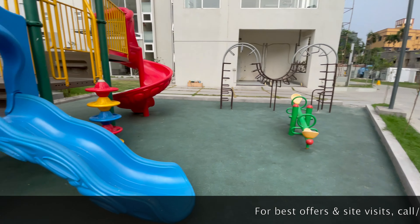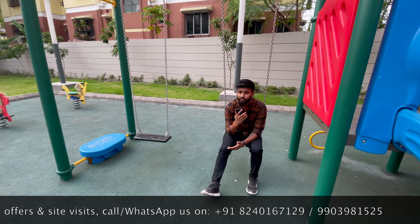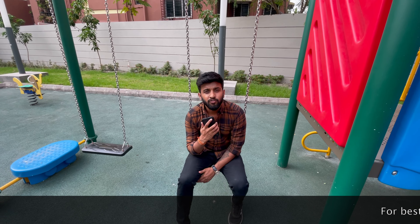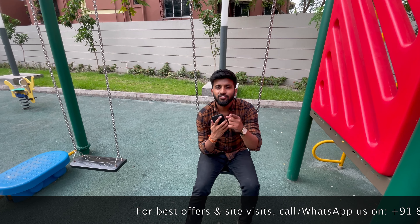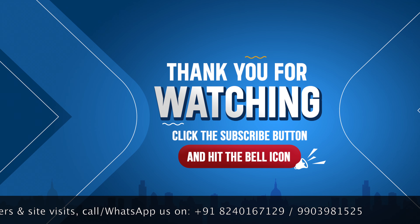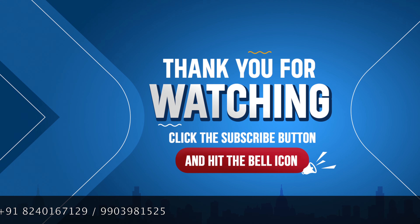Hopefully you enjoyed this video. If you liked it, please like and comment. If you have a property you want to sell, you can call us and tell us the details — we will help you share it. Do not forget to subscribe to our channel as we regularly post property videos. We also have an exclusive WhatsApp group you can join — the link is in the description.